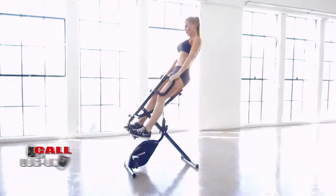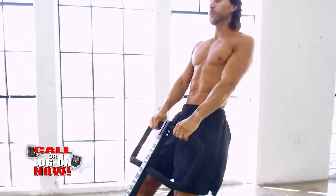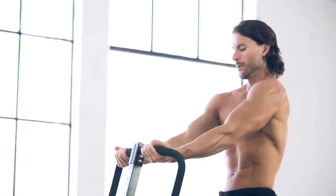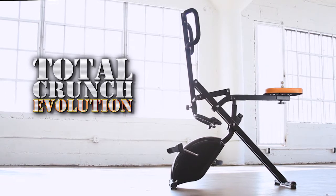You can do this. Call or log on now to join the new fitness revolution and get ready to transform your body into a lean, toned, tightened, muscular masterpiece with the new Total Crunch Evolution.